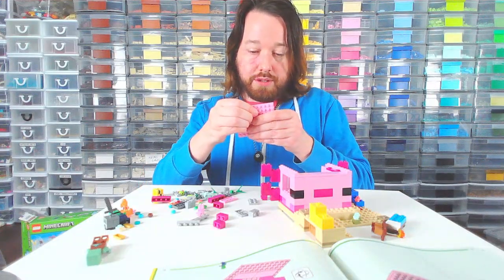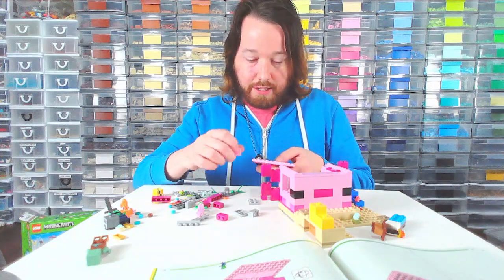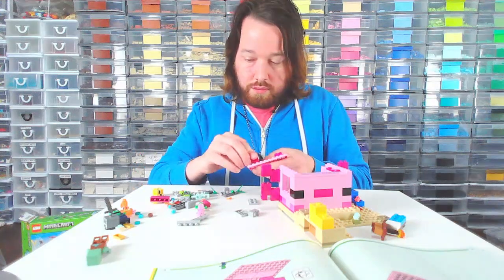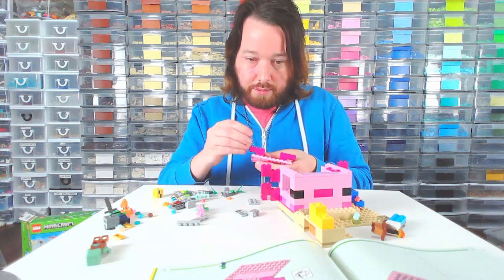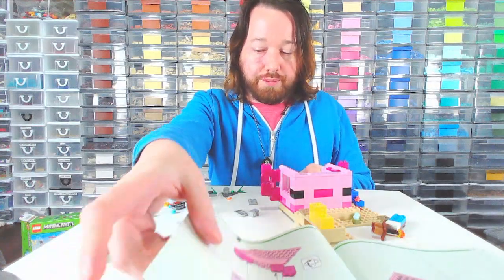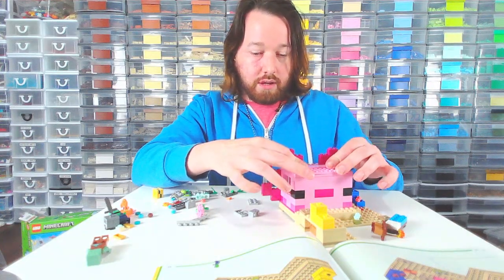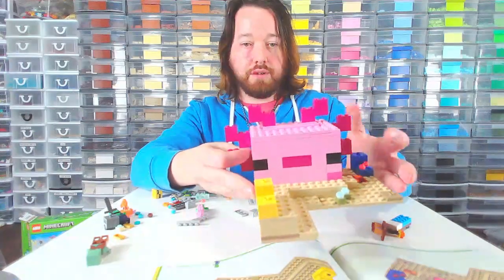This is making me think of Pepto-Bismol. Okay, so I'm assuming this is the roof — I almost said the lid, because it feels like I'm making a little box. I think I've done all the pink pieces now. I think I still need to build a shark or dolphin or whatever this is.